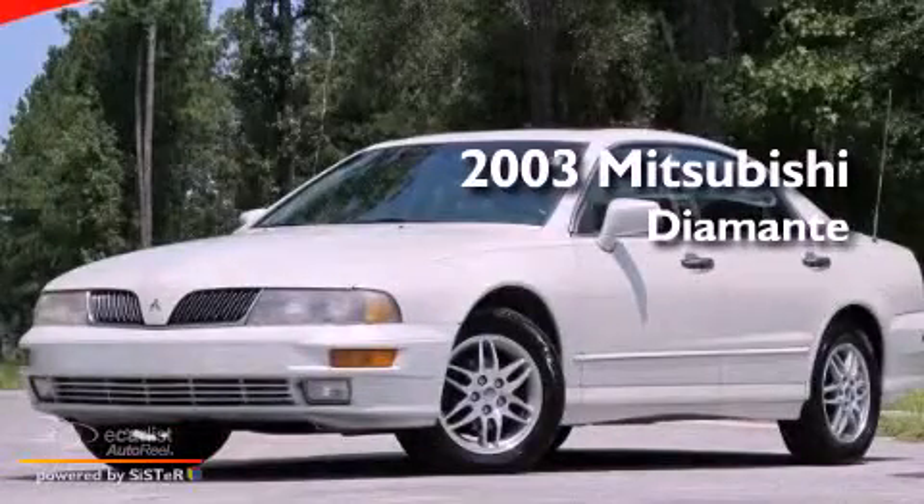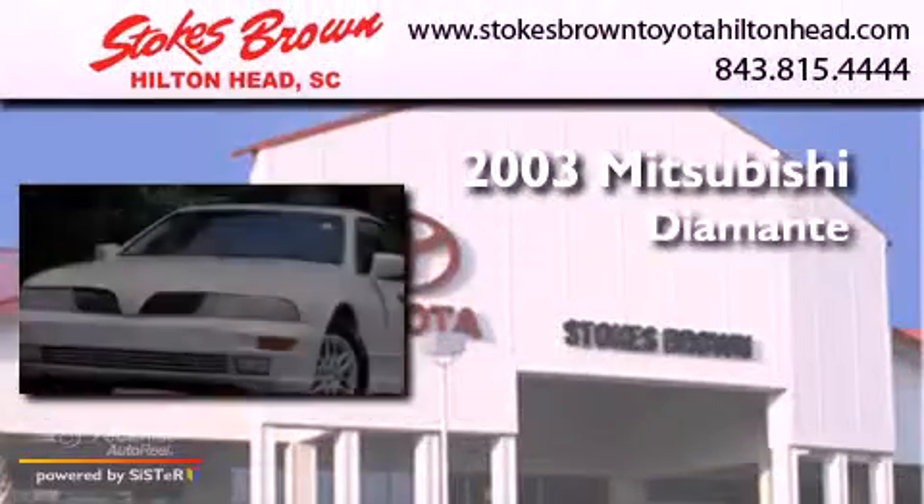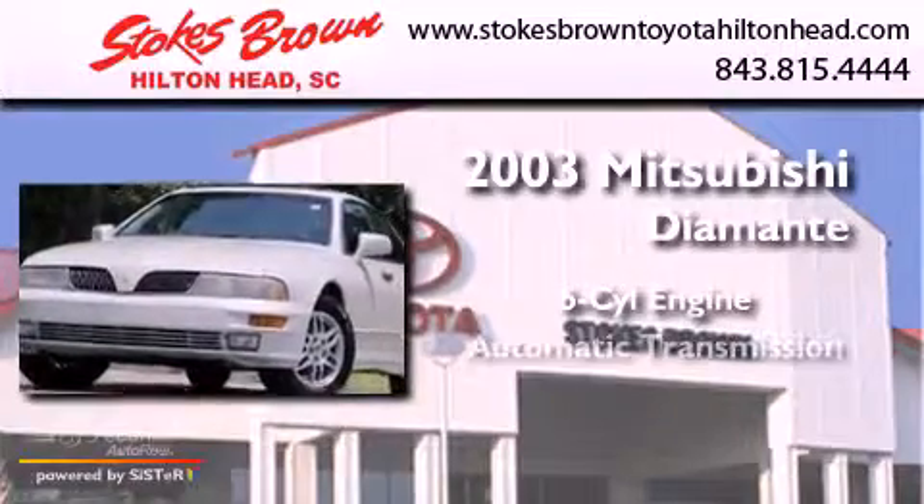This is a 2003 Mitsubishi Diamante. It has a six-cylinder engine and an automatic transmission.